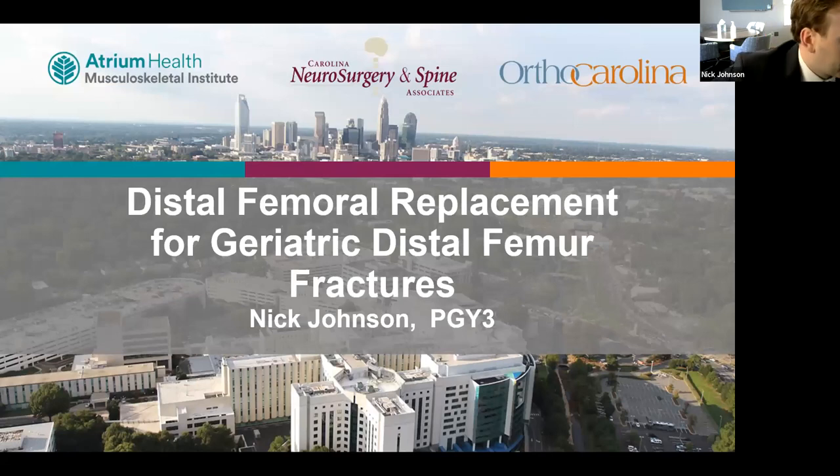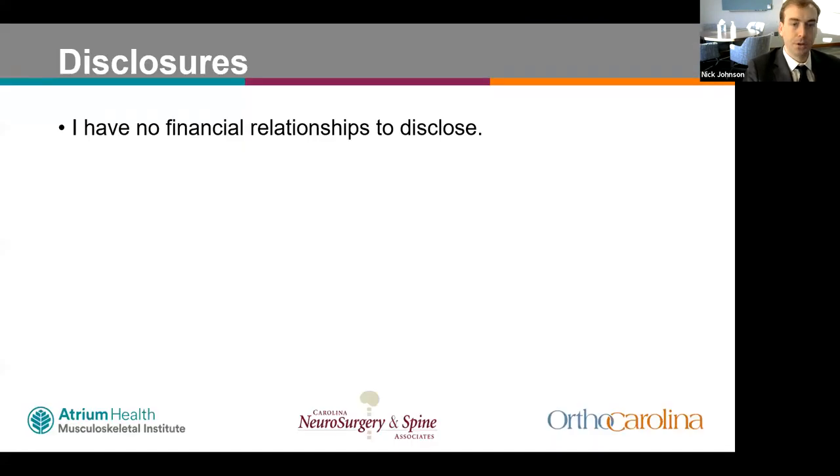I'm Nick Johnson, one of the third-year residents. I'm going to be giving a talk on distal femur replacement for geriatric distal femur fractures. I have no disclosures.